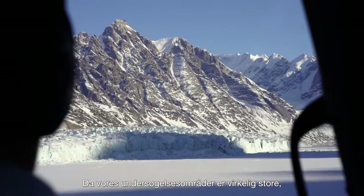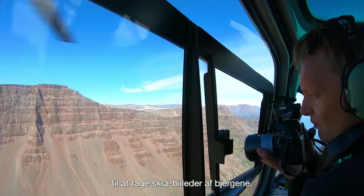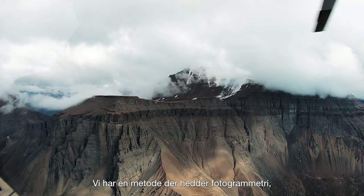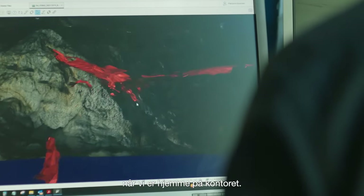Since the area is really big, we also use the helicopter to collect oblique photos of the mountains. And we have a system called photogrammetry that can be used for mapping when we are back in the office, using 3D photo geology.